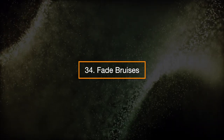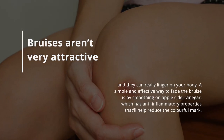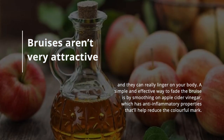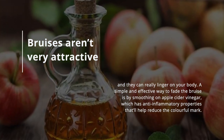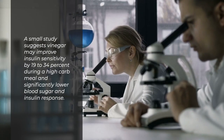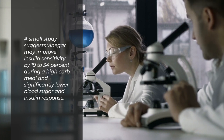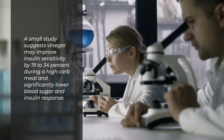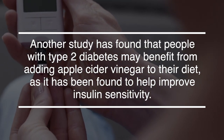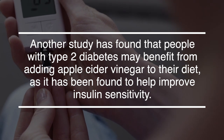34. Fade bruises. Bruises aren't very attractive and they can really linger on your body. A simple and effective way to fade a bruise is by smoothing on apple cider vinegar, which has anti-inflammatory properties that'll help reduce the colorful mark. 35. Improve insulin sensitivity. A small study suggests vinegar may improve insulin sensitivity by 19 to 34 percent during a high-carb meal and significantly lower blood sugar and insulin response. Another study found that people with type 2 diabetes may benefit from adding apple cider vinegar to their diet, as it's been found to help improve insulin sensitivity.